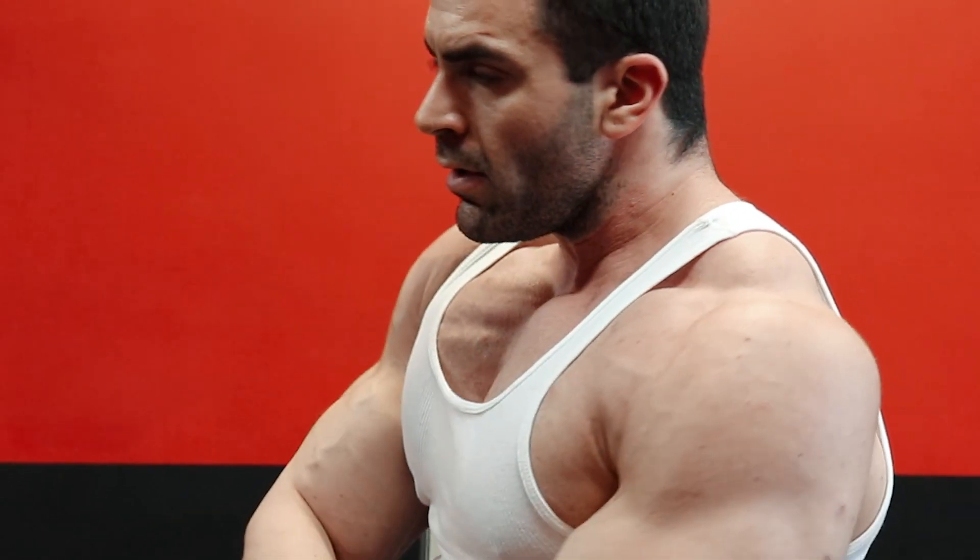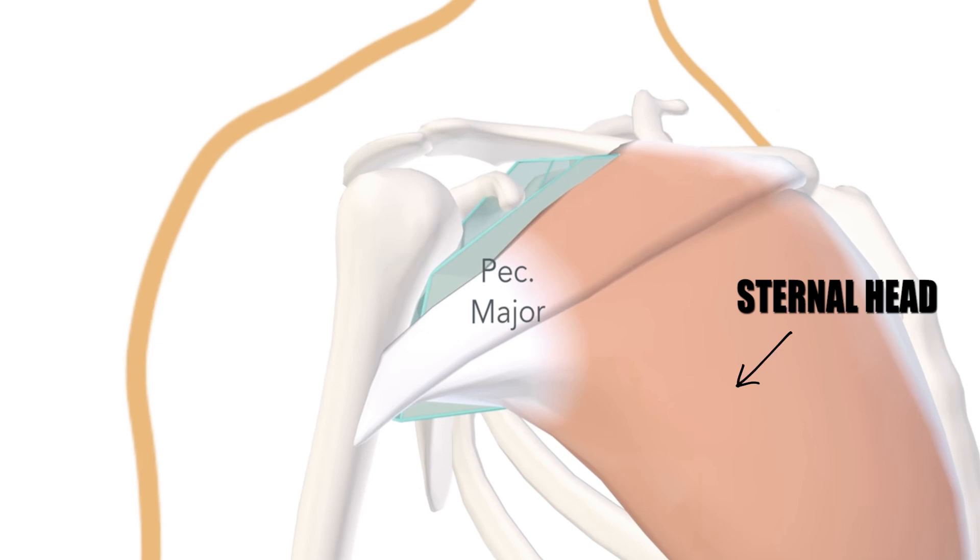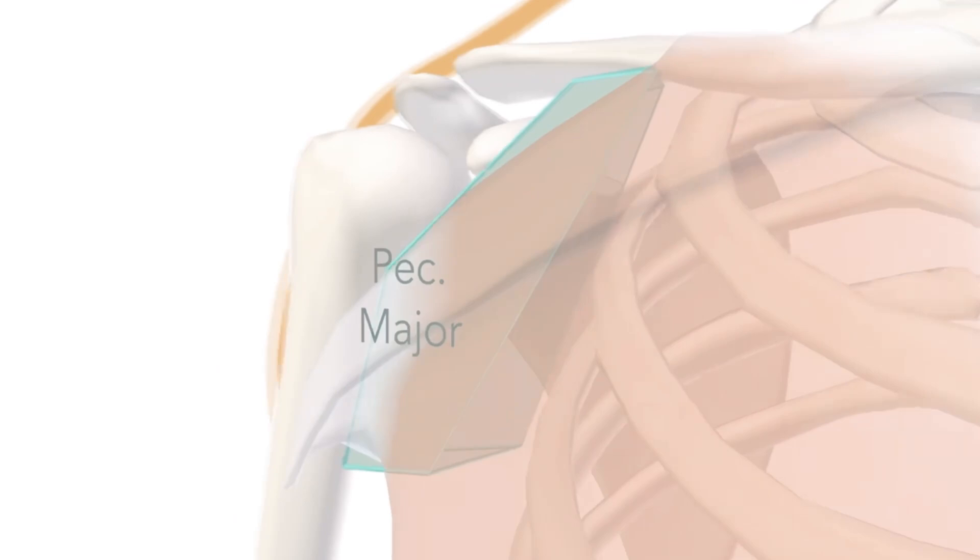The pecs are one of the most important body parts for developing a massive appearance to the upper body. The pectoralis major, or chest, is made up of two heads: the sternal head, which is the largest part of the chest muscles, and the clavicular head, which in bodybuilding circles is more known as the upper chest.